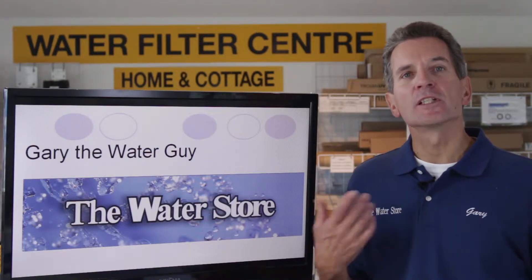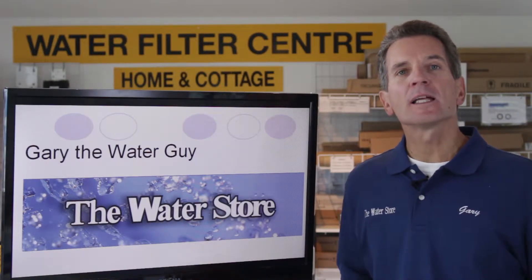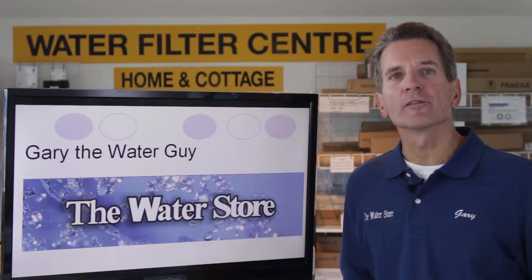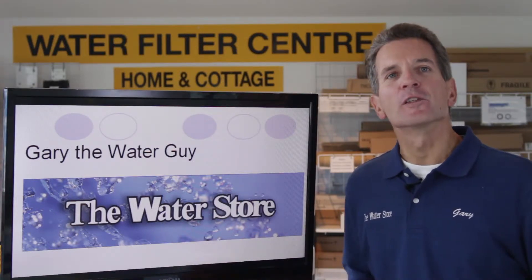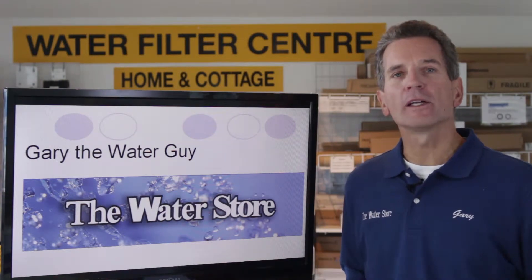A study was conducted, initiated by the Water Quality Research Foundation and conducted by the Battelle Institute, to measure specifically how much money a family would save. It's a 200-plus page report. I've read the report and I'd like to go over the findings with you, specifically how they relate to a tank type gas hot water heater.